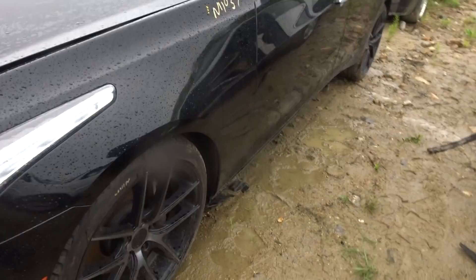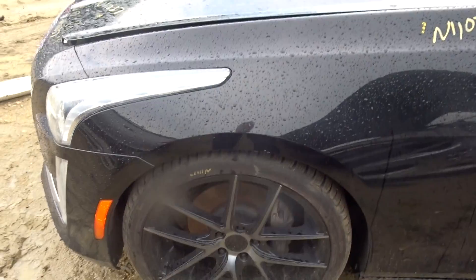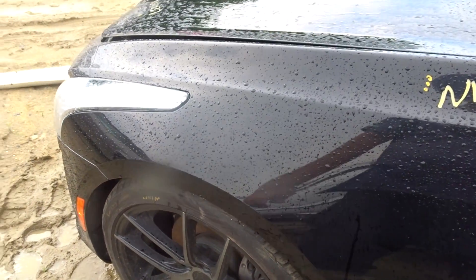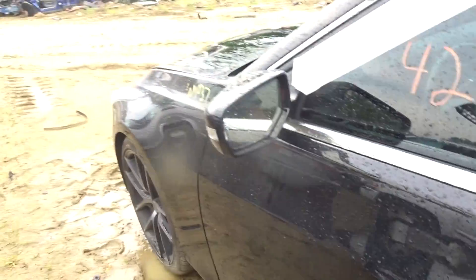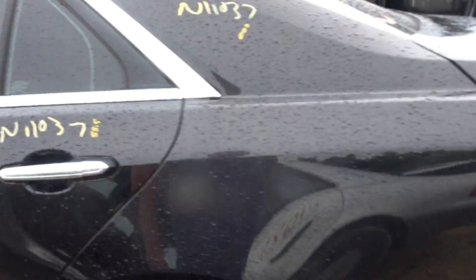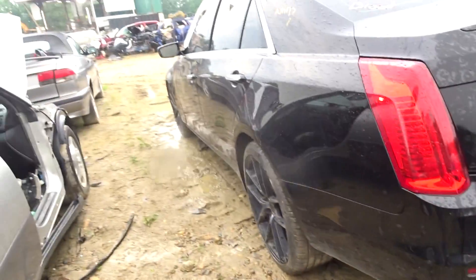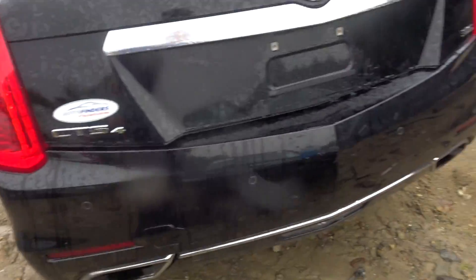Got four tires — 235/245/35/20s. They average about 9/32nds; the backs are around 8 and the fronts are around 10. Got a left front fender, a clean left front door, a power mirror with lane departure, a clean rear door, and a clean left rear quarter. This has MagneRide in the front, so it's got the expensive struts.